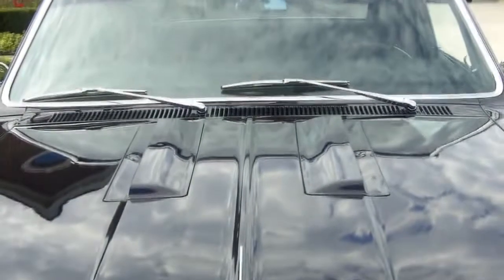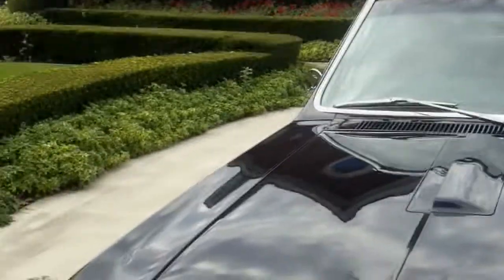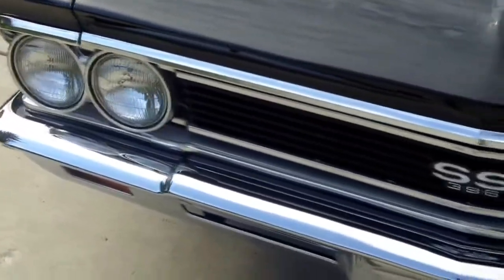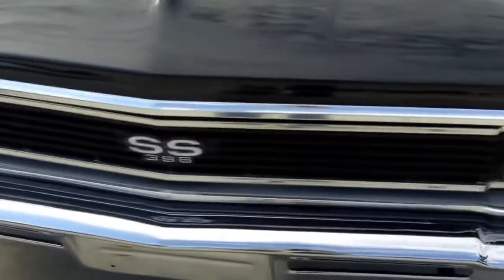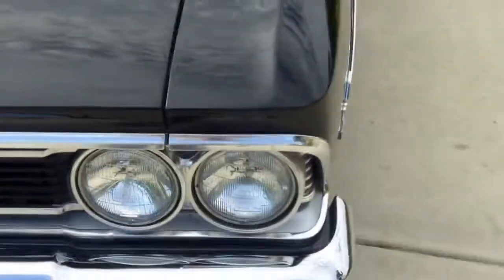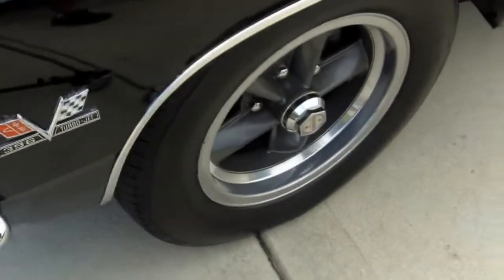Let's walk around the car now. Of course it is one of my favorite colors — black. You know how a body has to be to have a hot rod painted black: it has to be straight and rust free, and this is that car. It is straight and rust free with perfect margins all the way around.